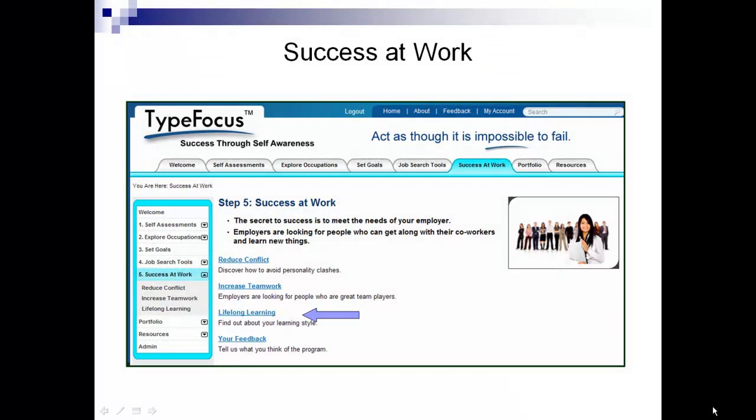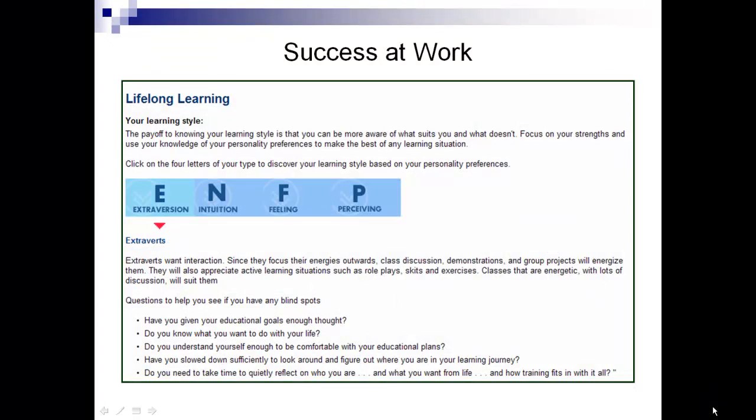The third employability skill is lifelong learning. The learning style for each type factor is provided. The user can work through all four factors and questions pertinent to that type factor are asked. For example, as an extrovert, one question is: have you given your educational goals enough thought?